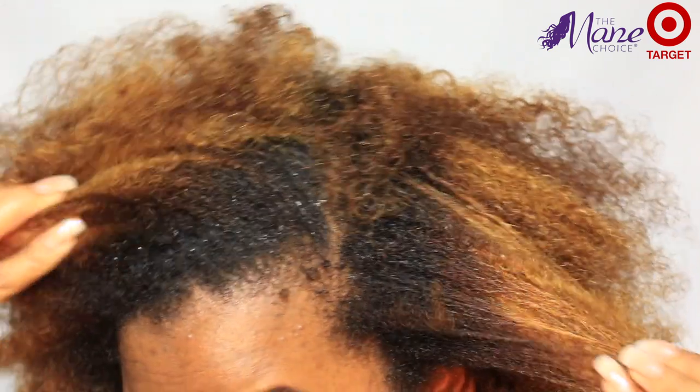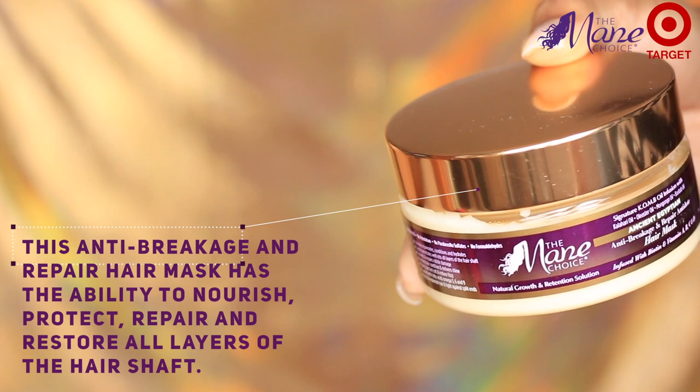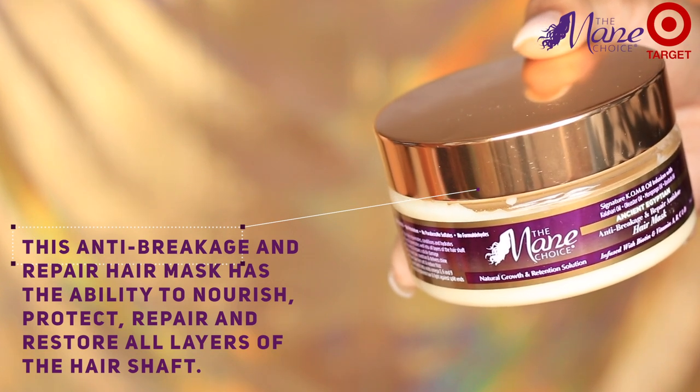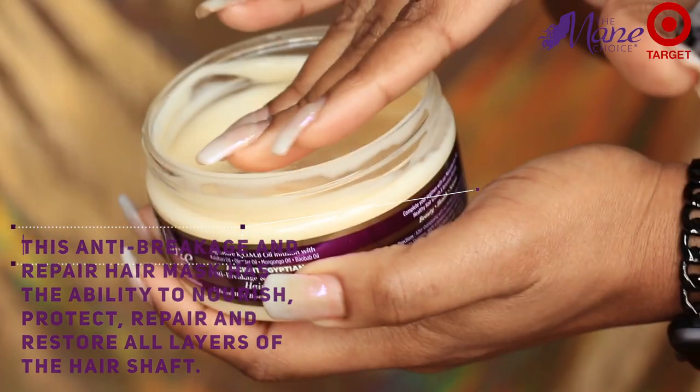After rinsing that out, my scalp looks so clean. The next product I'll be using is the anti-breakage and repair mask. This mask has the ability to nourish, protect, repair, and restore all layers of your hair shaft. And it's just so bomb.